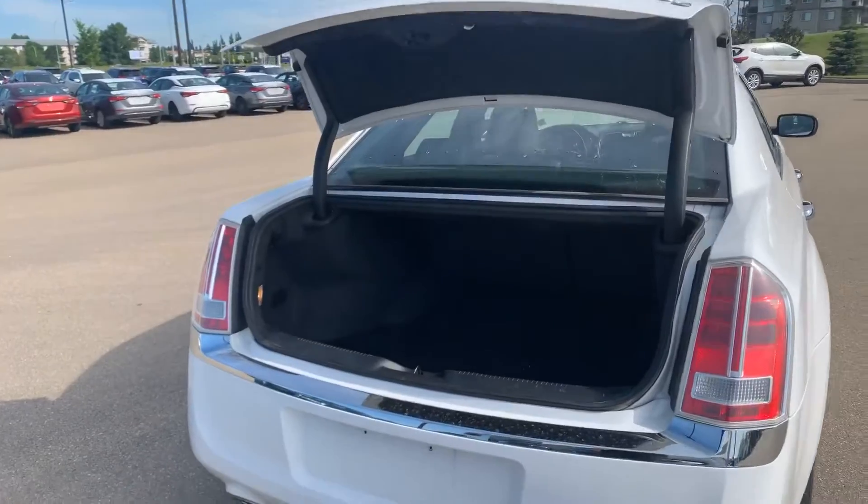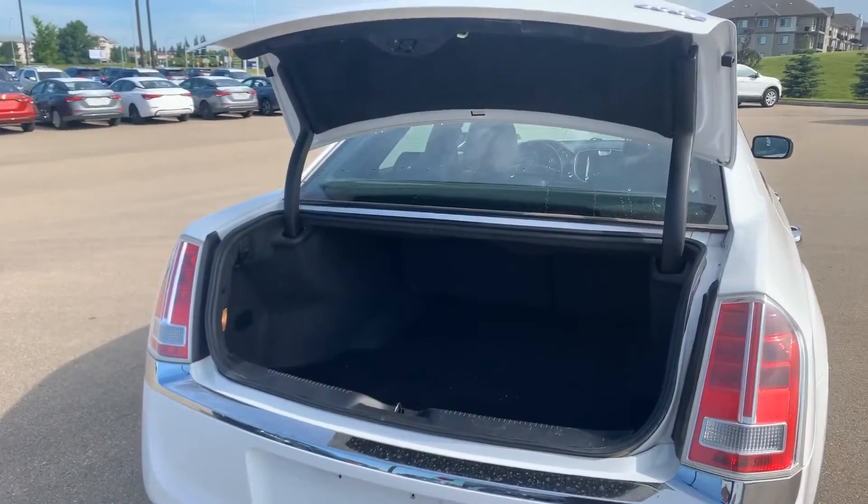Very, very spacious trunk — so much room. With the click of a button out there, it pops open for you.